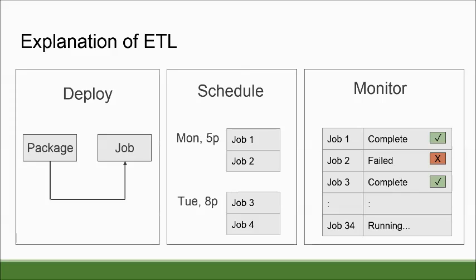On this slide, I show an example of what an ETL job would look like and its lifecycle. It's important to note that ETL is not one encompassing software — it's several softwares working together. We are creating a package in Visual Studio and deploying it to SQL Server Management Studio and creating a job. We can create several jobs and schedule them at different times — for example, Monday at 5pm and Tuesday at 8pm. We can also set up dependencies, monitoring, and notifications, so if job one fails, it can report to us or skip to another one.